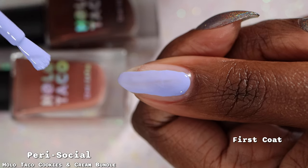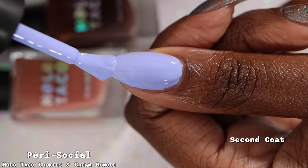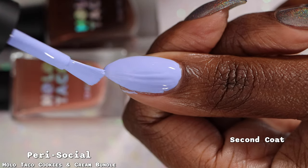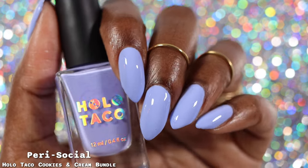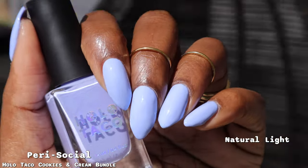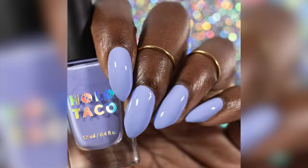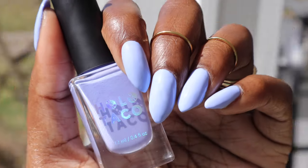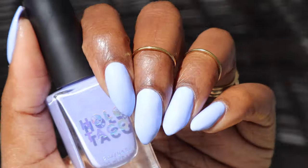Next is Peri-Social, described as a bright periwinkle in a cream formula. This is the pop of color I feel this collection desperately needed. Formula was pretty good — thick, but the expected thickness for a Holo Taco cream. In the bottle it looks like a pale purple, but on the nail it's definitely periwinkle and more blue-leaning. I like it much more on the nail. My full hand swatches show it in two coats plus glossy top coat — I'd call it a two-to-three coater.